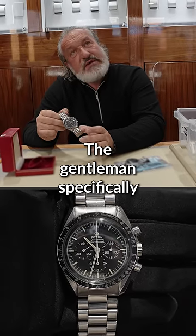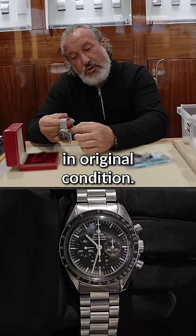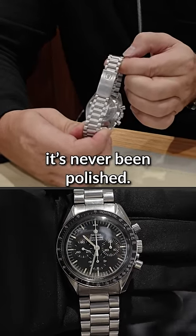The gentleman specifically asked that the watch not be refurbed and not polished, because it's in original condition. It's never been refurbed, it's never been polished.